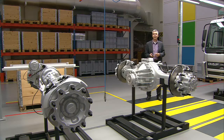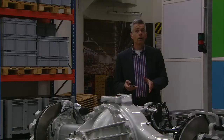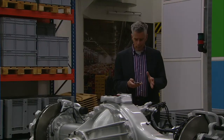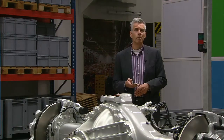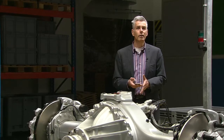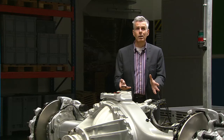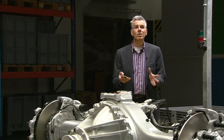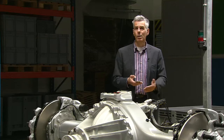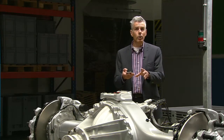Let me show you what happens when I switch it off. This is insufficient lighting to do my job properly. On the other hand, if I have good task lighting, do I still need general lighting? Well, judge for yourselves. Would you like to work in an environment like this? Yes, I have sufficient lighting here, but if I look around me, the hall is dark, making me feel uncomfortable and also hampering my work.